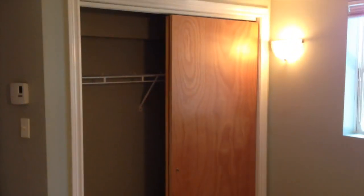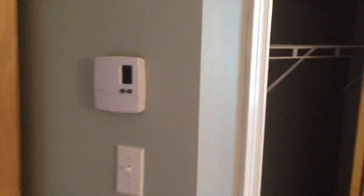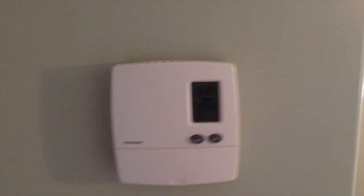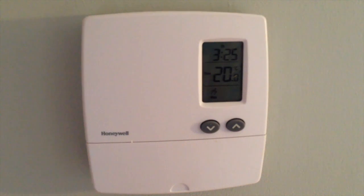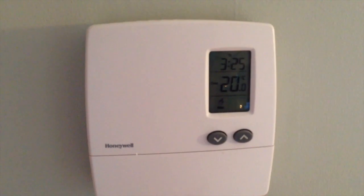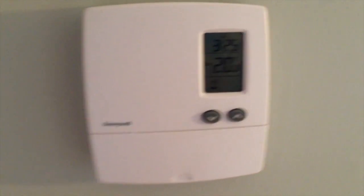The main bedroom features a large walk-in double-door closet. This is heated by electric baseboard heat, with programmable thermostats in every room, which allows you the flexibility to turn the heat on or off as needed.